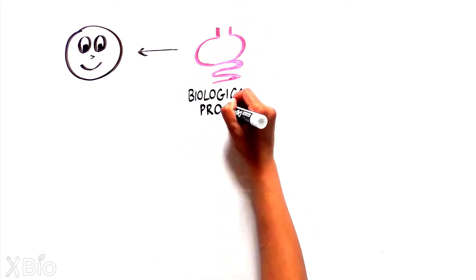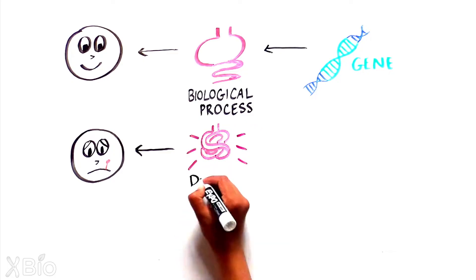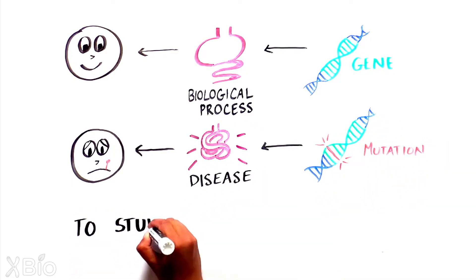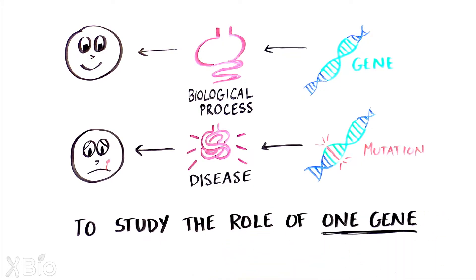Every biological process can be traced back to genes, and in many cases, specific diseases can be linked to mistakes in genes. Understanding the exact role a gene plays in biology or disease is challenging, however, because multicellular organisms like humans are complex.